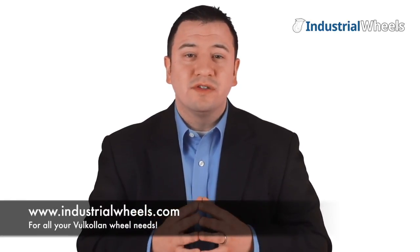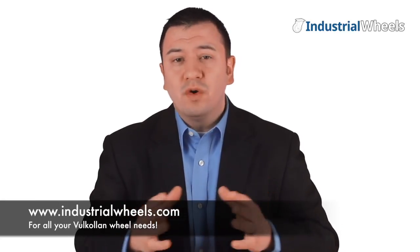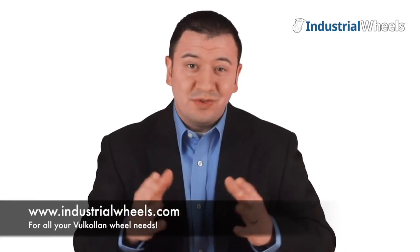If you are looking for the best wheels with outstanding comfort and top-notch safety from a company that produces the most innovative plastics in the world, do yourself a favor and head over to industrialwheels.com and check out all the great wheels made of Volklon. You'll be thankful you did.